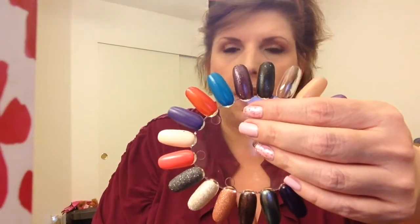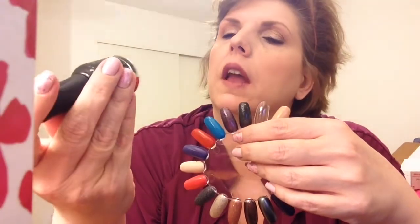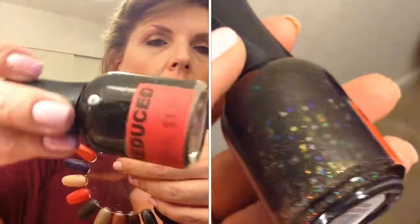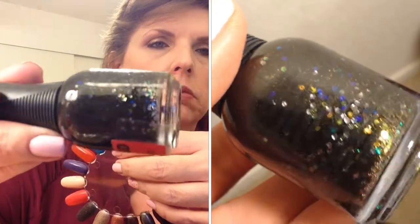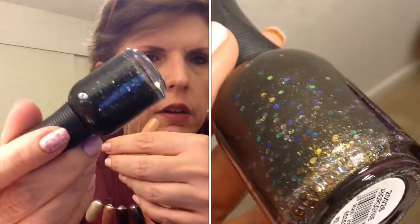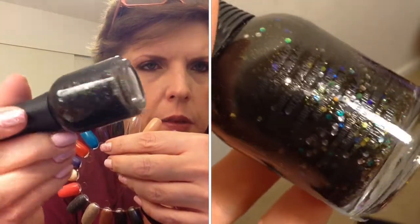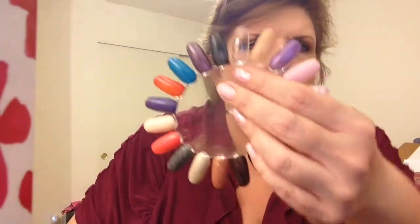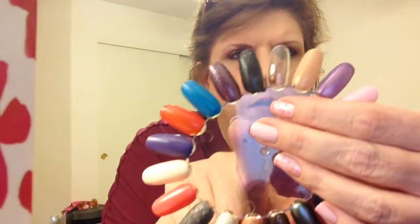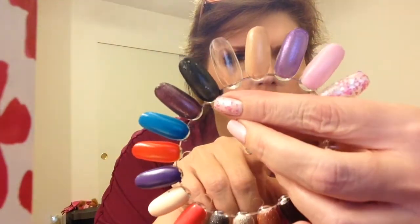And finally, the last one in this haul is another Orly that was on clearance — Androgyny. It is a black with sort of a holographic-almost shimmer, because I see different colors in there: some silver, some micro glitters, and some standard-size glitters in different colors. Here it is on the nail wheel — that's two coats, and I probably want to do three with these Orlys. You can see the glitter there.